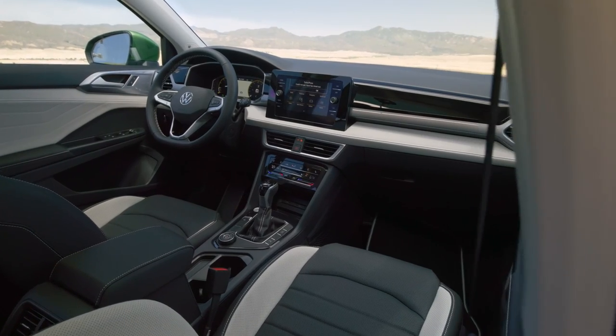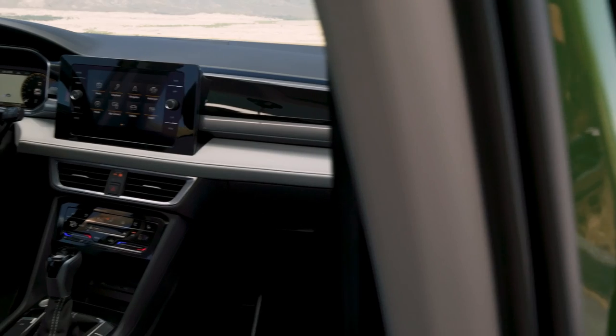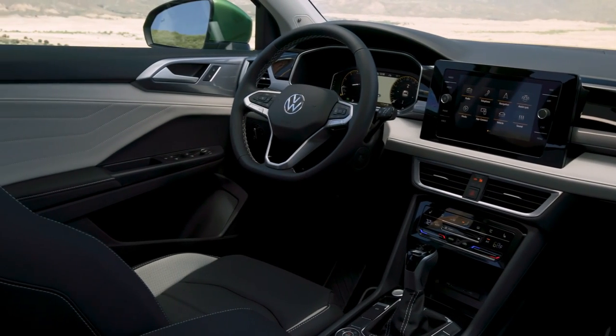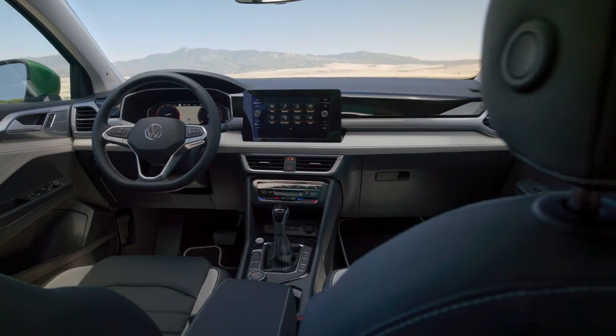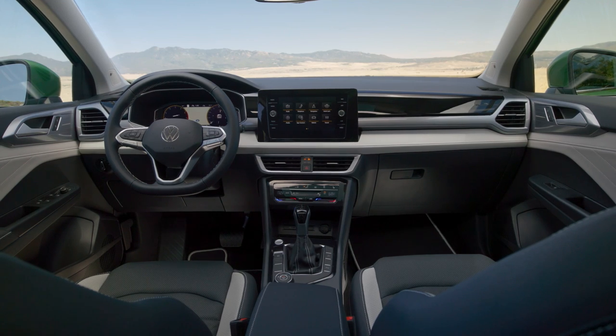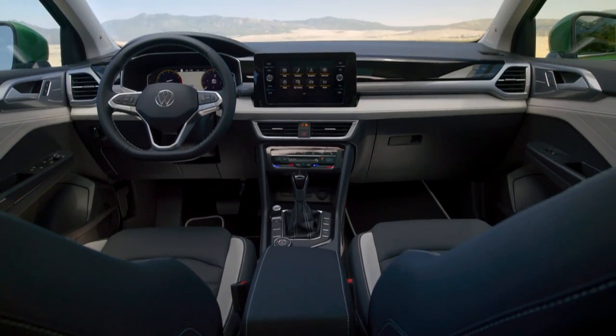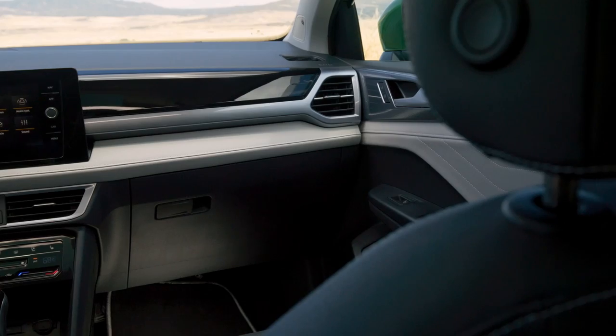Moving into the cabin, the 2025 Taos features a new dashboard design along with new materials and colors. An 8-inch floating infotainment display is standard on all models, while touch control for the Climatronic HVAC system is available on the SE trim and above. New acoustic dampening treatments also help to reduce interior noise.